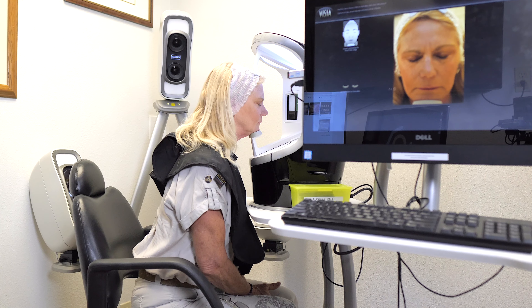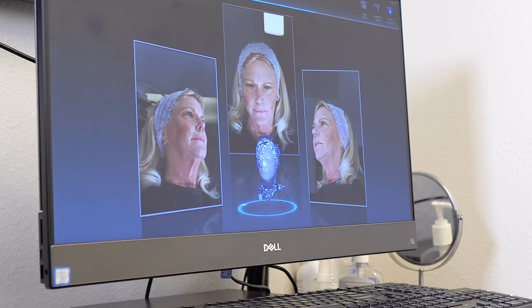We take all kinds of pictures of your face — but don't worry, it's fun. We want you to look natural and just like a younger version of yourself.